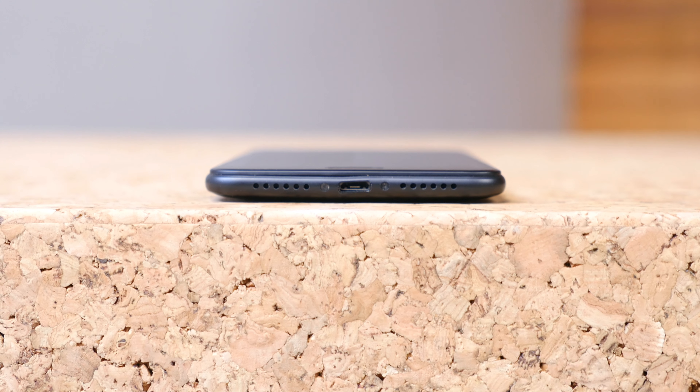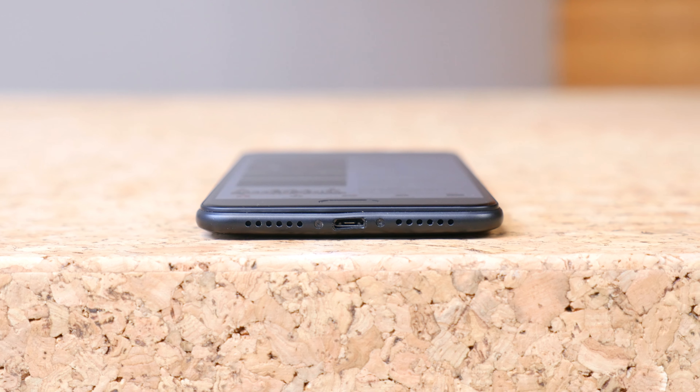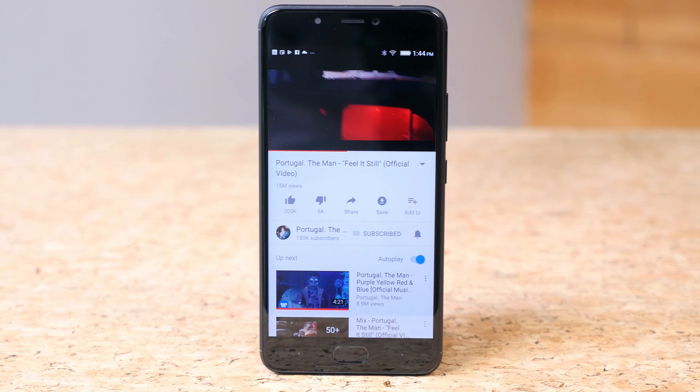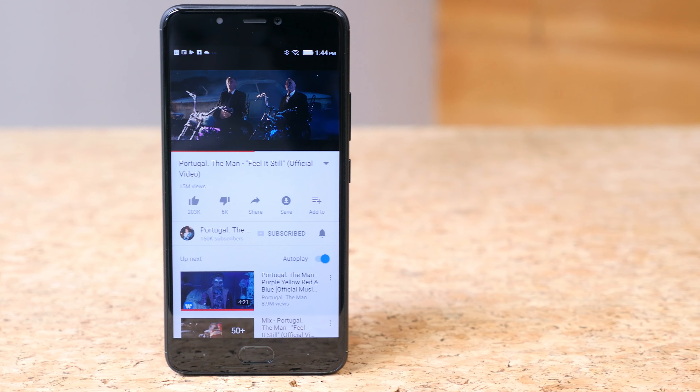There are two speaker grills on the bottom of the phone, but audio is only blasted out via the right speaker. Blue is using Max Audio technology to enhance the sound. It gets loud, but clarity is so-so at higher volumes.